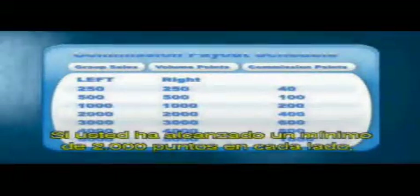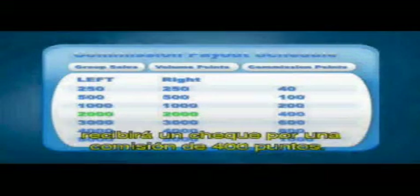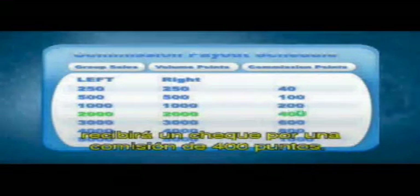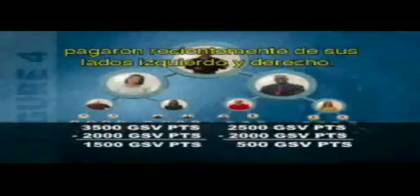Looking at the pay scale back in figure three, you've reached a minimum of 2,000 points on each side, so you would receive a 400-point commission check.